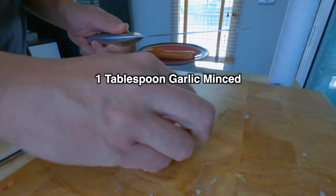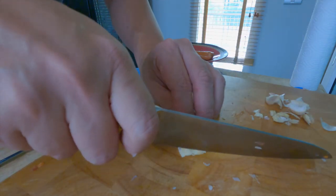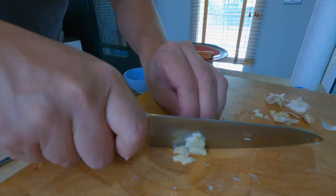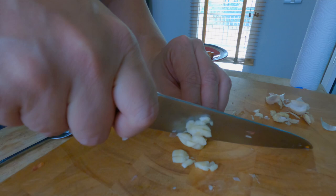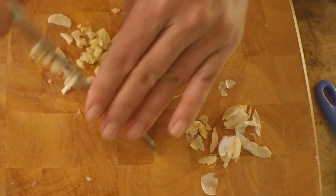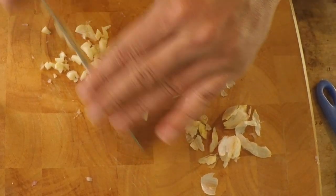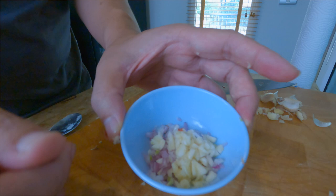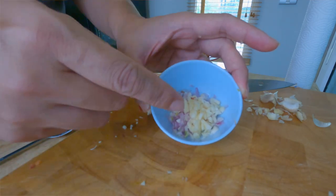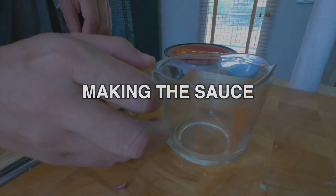Some garlic — give it a fine mince as well. Put it in the same bowl because they both go in at the same time. And now we need to make the sauce.